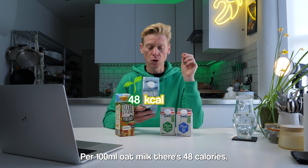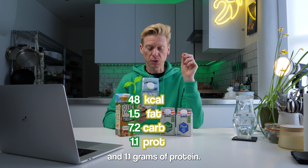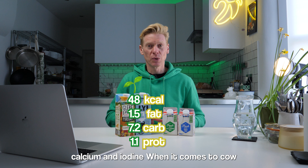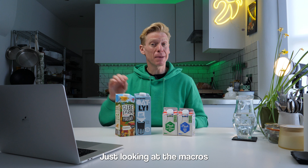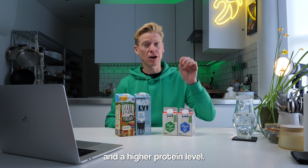Round four, health and nutrition. Per 100ml of oat milk, there's 48 calories, 1.5 grams of fat, 7.2 grams of carbohydrates, and 1.1 grams of protein. This Oatly has also been supplemented with vitamin D, riboflavin, vitamin B12, calcium, and iodine. When it comes to cow milk, let's go for semi-skimmed: 48 calories per 100ml, 1.6 grams of fat, 5 grams of carbohydrate, and 3.4 grams of protein. Just looking at the macros, oat milk has higher carbohydrate and lower protein, whereas cow milk has less carbohydrate and a higher protein level.